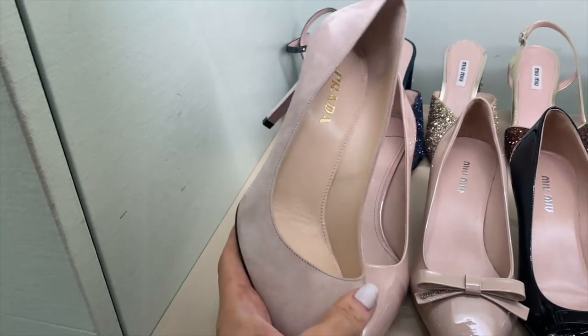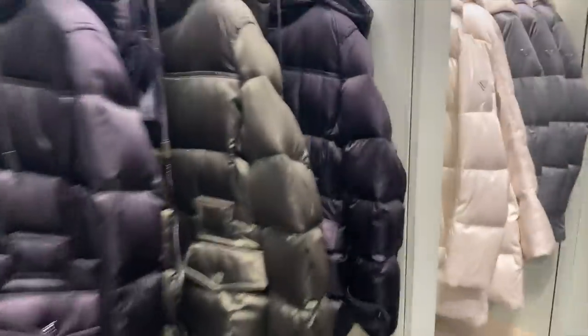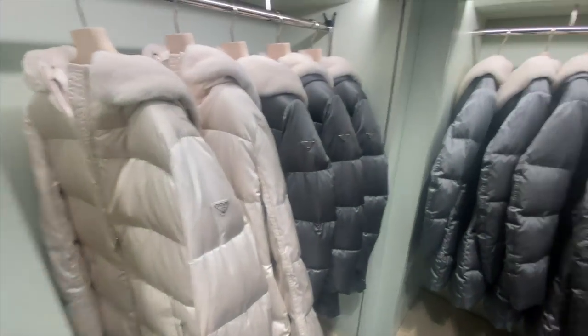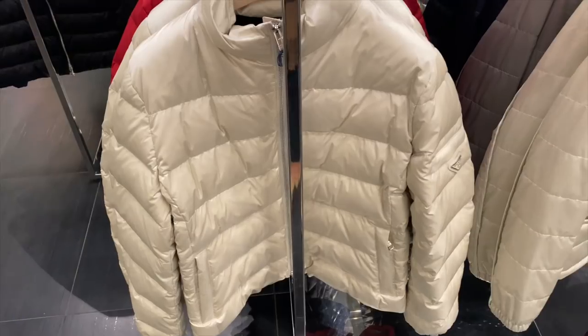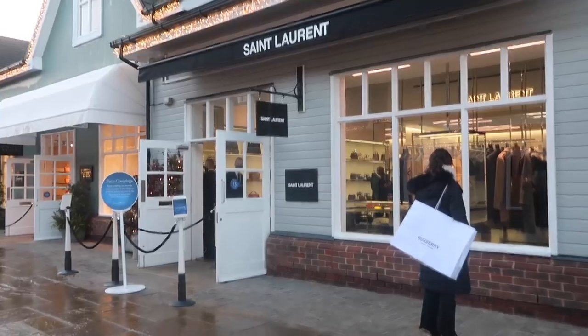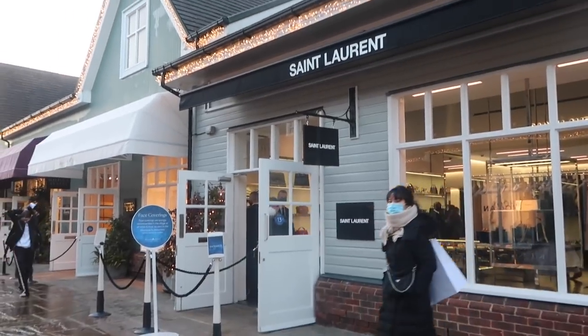I usually go straight to the shoe section because they're literally so affordable. Usually you can get Prada shoes for 200 to 300 pounds and they also always have really nice puffer jackets. They don't really change their stock that much - these tend to be around 500 to 700 pounds, great for skiing.